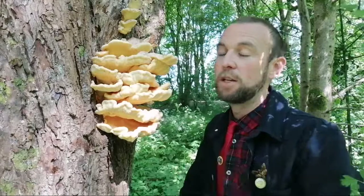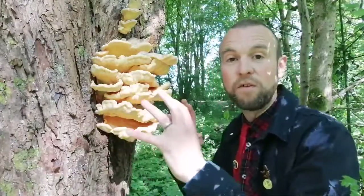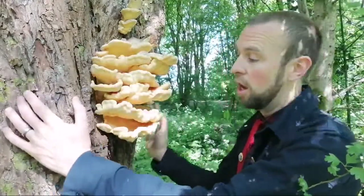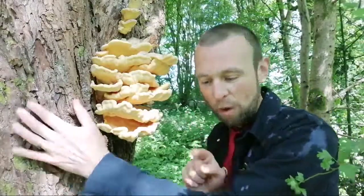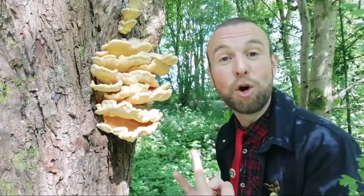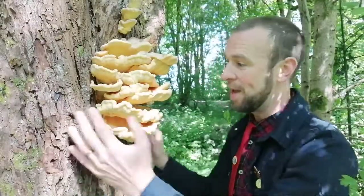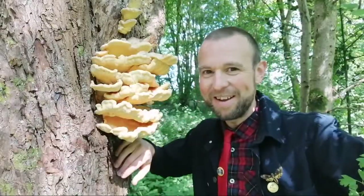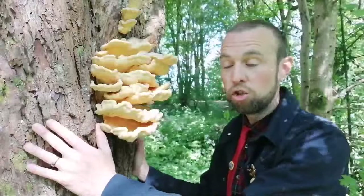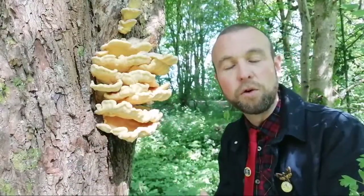Where might you find chicken of the woods? Because this is a bracket fungus, bracket fungi are traditionally found on dead or dying trees, often on standing wood. With mushrooms and fungi we're usually looking down at path edges, in the woods, in the shrubbery — not so for these. Actually look up. There are some wonderful bracket fungi high up, and this one often is high in the tree. Today fortunately it's at eye level, which doesn't always happen.